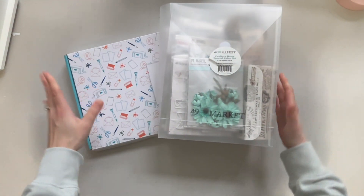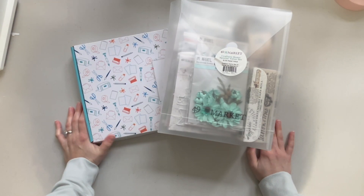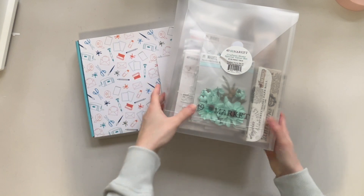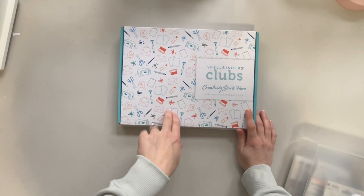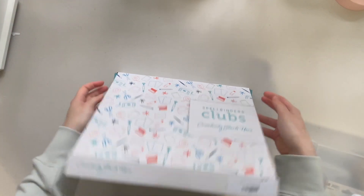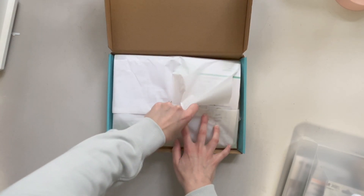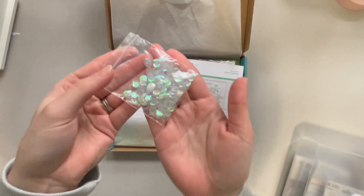Now these next two items — I don't believe either of them are actually available. I got these from my local scrapbook shop and they are custom to the store. This Spellbinders club kit is no longer available, but I do have a card class coming up where we're going to be using this. I haven't even opened it yet, so let's see what we get in here. We got some little sequins.